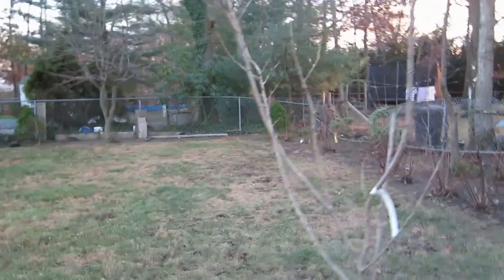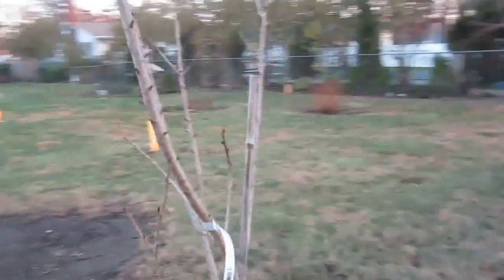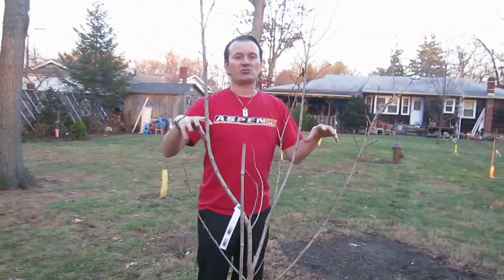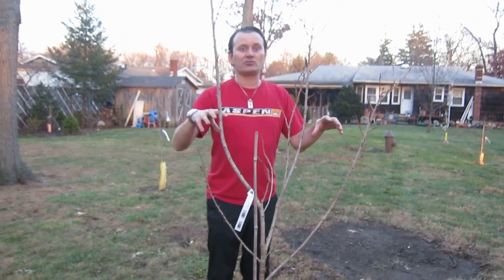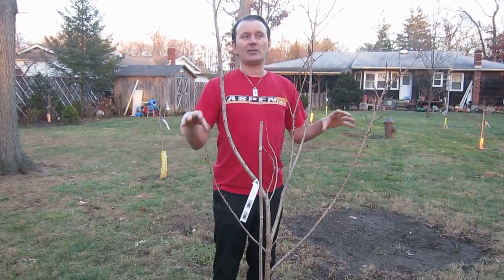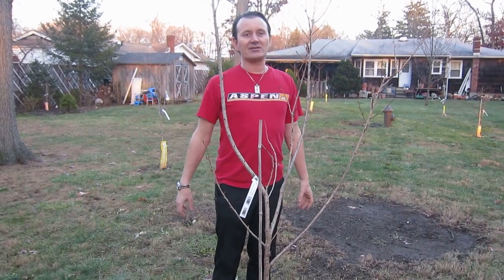We have probably about five or six different varieties back here. The most common and most beautiful for this region is the Kwanzan, and it grows in the most beautiful pink color. It lasts for about two and a half weeks and it blooms right around Mother's Day in May.